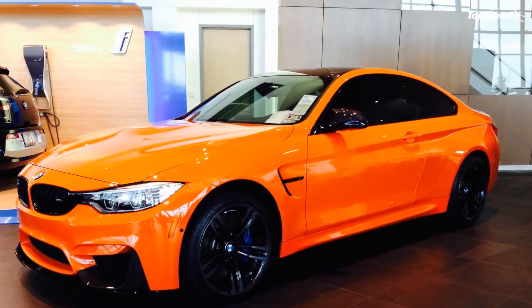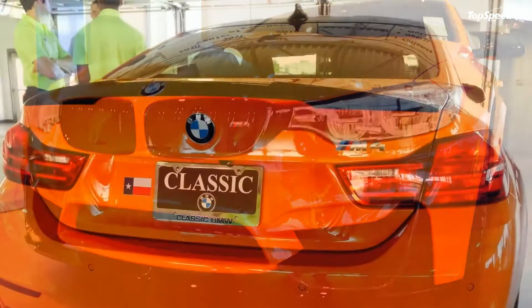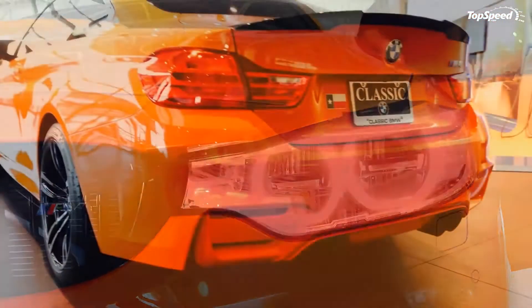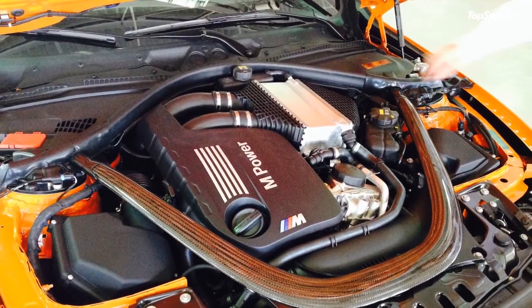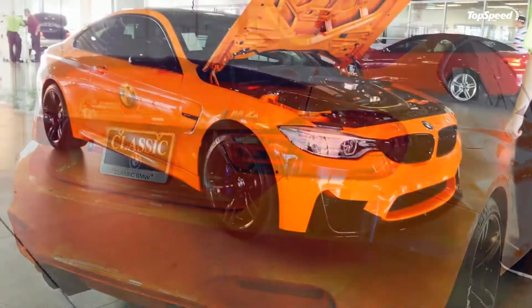The added components included in the M4 Lime Rock Edition do come with a cost. The carbon tint costs $595, the carbon rear spoiler will set you back $995, while the carbon mirror caps add another $1,495 to the price of the M4. Altogether, the M4 Lime Rock Edition costs $90,060 — an admittedly steep price for an M4.